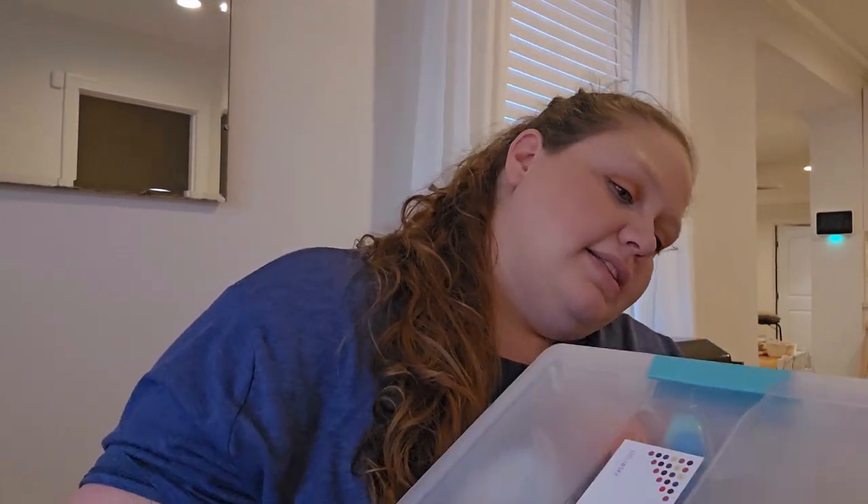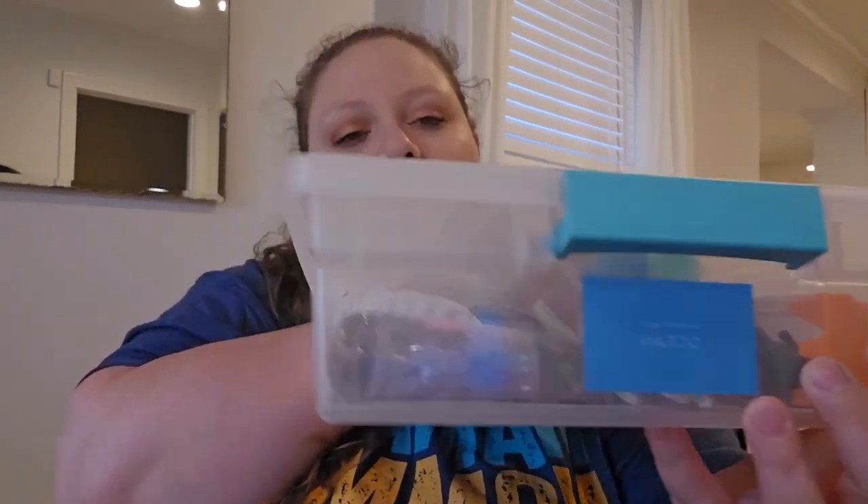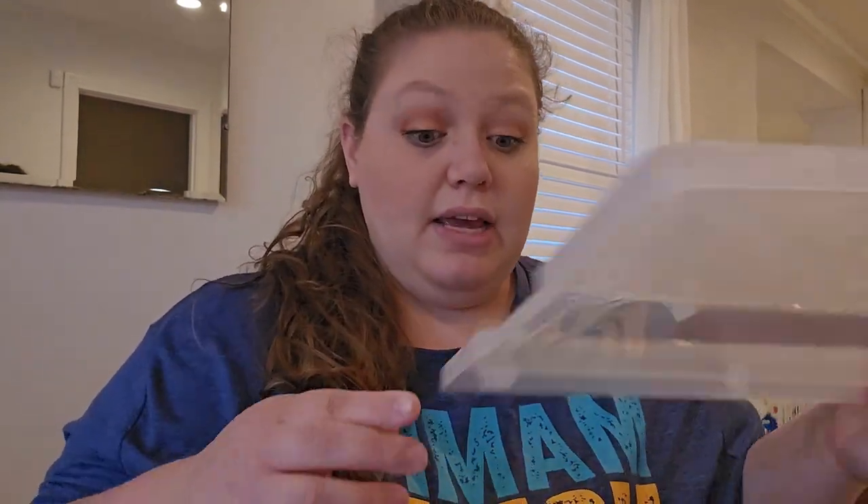I'm more excited about the busy bin, so I'll open that first. This is the sensory bin ocean — the busy bin. It's labeled all nicely in this pretty bin.